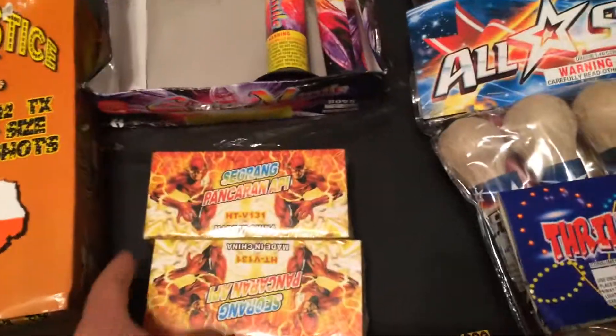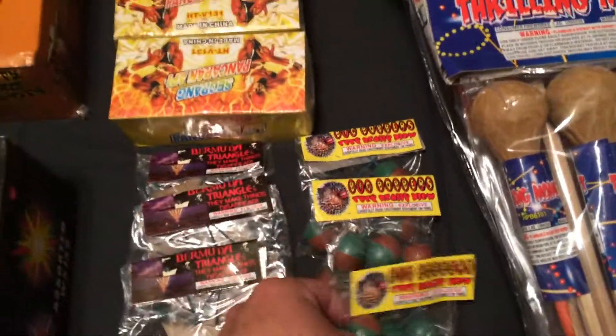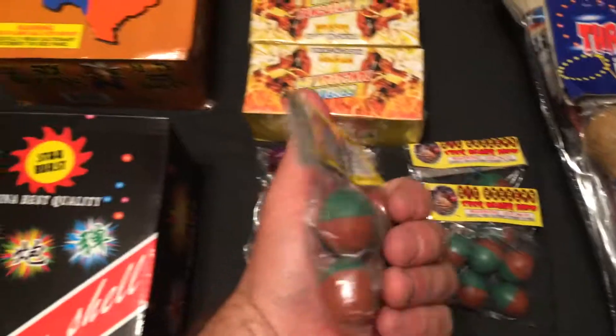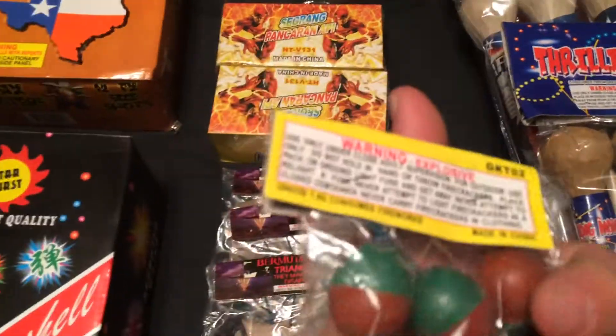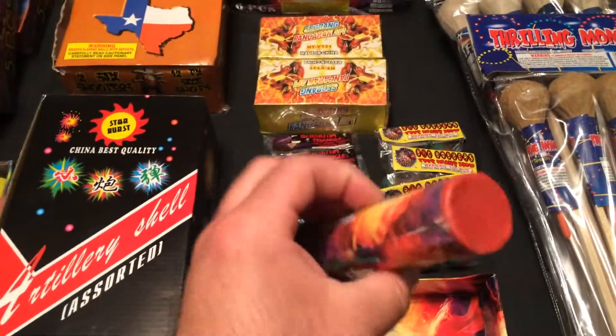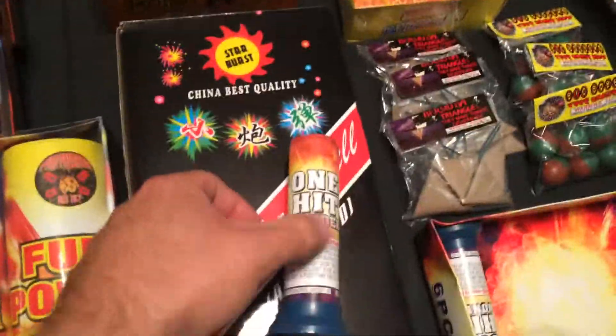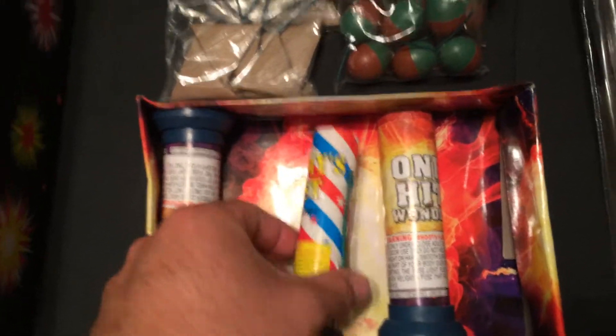I've got some Bermuda Triangles — these are really good this year — and some Big Bobbers, which are supposed to be really good this year as well. I've got some One-Hit Wonders; I've got a couple left — nice little single-shot TKs. These are good; they're pretty thick and pretty hefty. Here's Sammy's Best, here's a One-Hit Wonder — so if you see these, check them out.